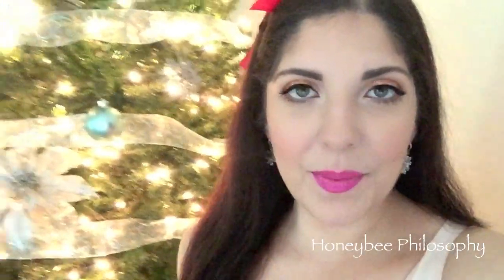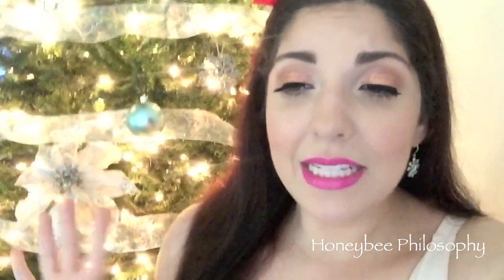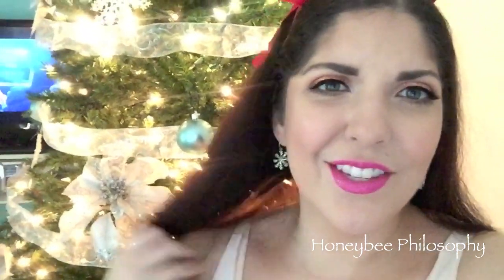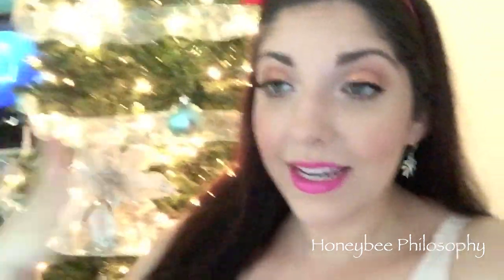I just got done filming my holiday sparkle tutorial. I hope you guys end up loving it because it took entirely too long and I'm praying the footage ends up being good. I already took my top off because I was just hot — it's blazing hot in here, I don't know why. It's like I'm on fire and it's the middle of November.